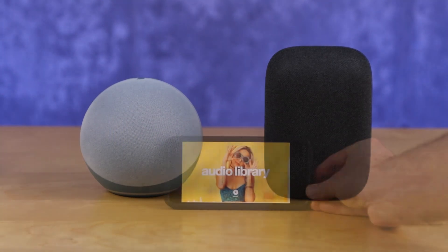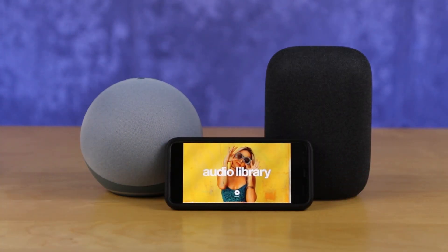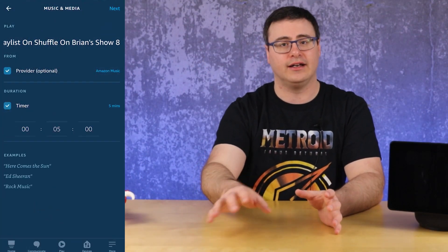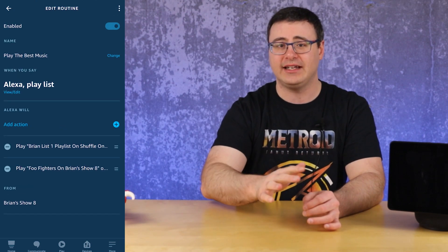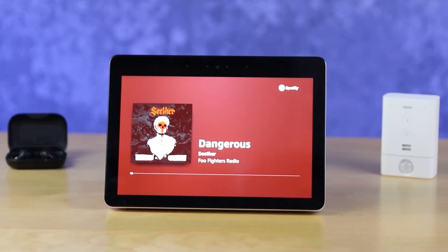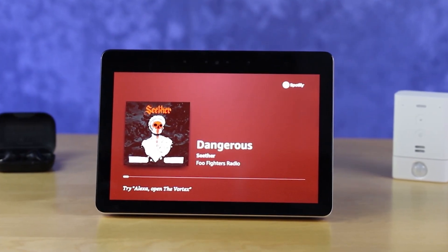One of the most important features with Echo devices is obviously to play music — they're speakers first and everything else second. You can now set a time that you would like to play music for with any music service using Amazon's voice assistant. You can set a timeline up to eight hours, and if you want to change it afterward, you can tell Alexa to stop or ask how much time is left, which gives you an opportunity to adjust.